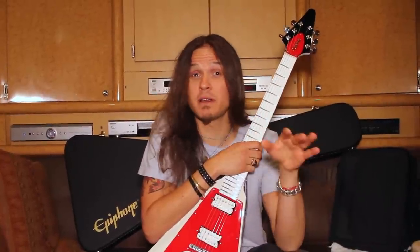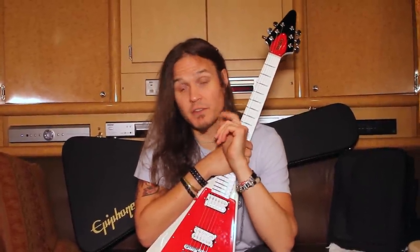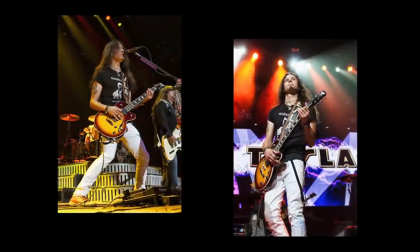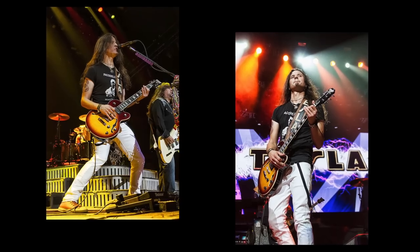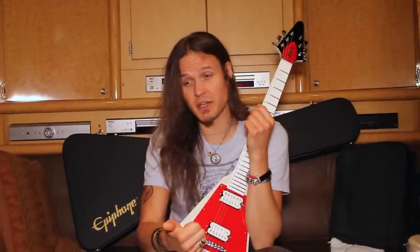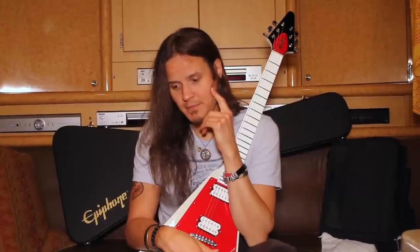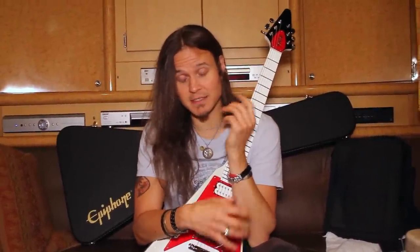The Epiphone Alleycat — same one I bought in like 2002 or something — and I've used it every Tesla show ever since I joined the band, which has been about 10 years now. You can't even get that finish anymore; it's really cool, like a weird purple finish on the Alleycat. I use that for all the drop-D tuning. So Heaven's Trail, which we do every night, I always have that guitar. And sometimes we do Mama's Fool, which is also in that tuning. It's got a great rhythm tone — put it through a distorted half stack and it just sounds gigantic.